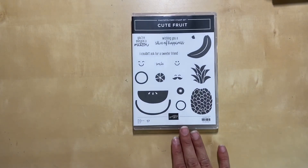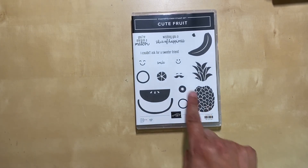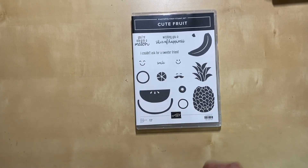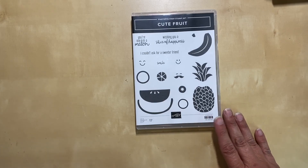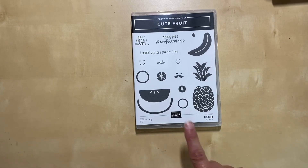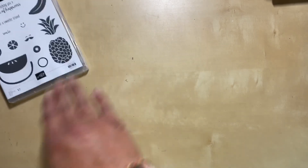I could not resist the cute fruit stamp set. I mean how cute is that? A pineapple, the smiley faces, the mustache. So I got that stamp set and I've seen great ideas online for it. There are great ideas in our beginner brochure as well, so I can't wait to do something with that one.